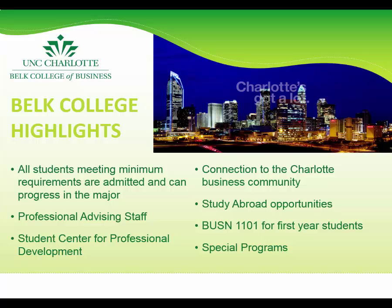The Belk College also boasts the Robert A. Niblock Student Center for Professional Development, which is very unique to UNCC's business program. The center is exclusively for business students and provides professional growth opportunities to help students build the career competencies necessary for success in business. Alumnus Robert A. Niblock, Chairman, President, and Chief Executive Officer of Lowe's Companies Incorporated, recently donated $2.5 million to the center to expand its initiatives.